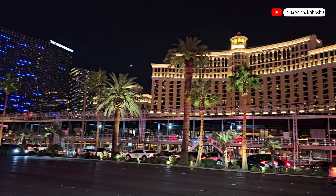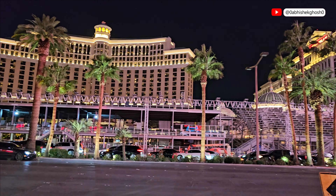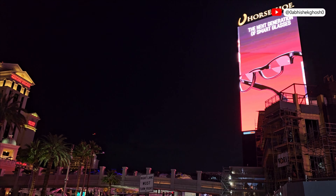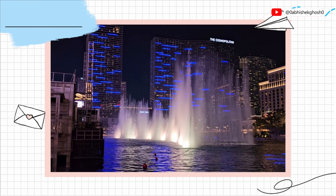And here we are standing in front of the Bellagio, a luxury hotel and casino rated for its elegance, high-end amenities, and its iconic fountain show.